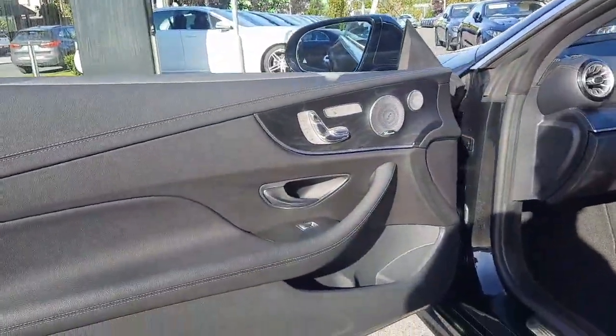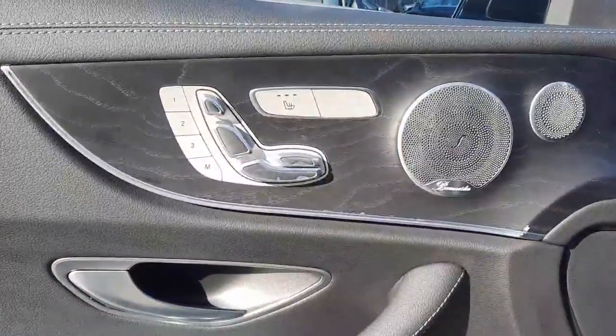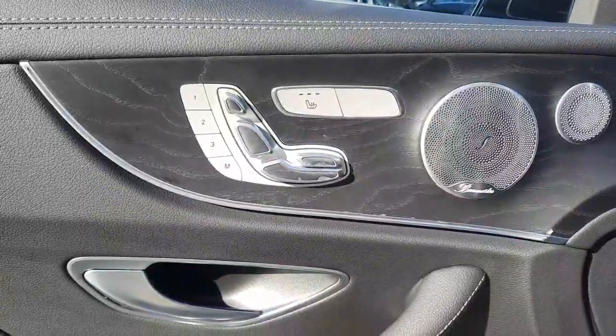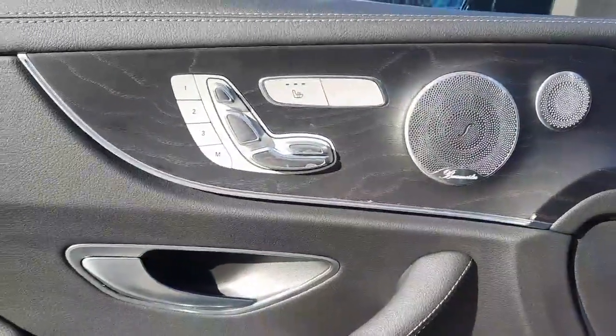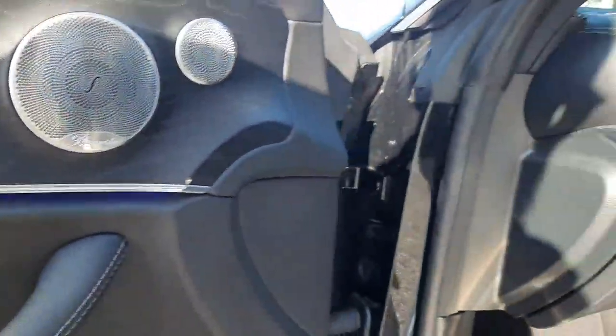Inside folks, you'll see this car is finished with memory front seats, electronically adjustable front seats, heated front seats, and lumbar support in the front seats. This car is also finished with a Burmester sound system.